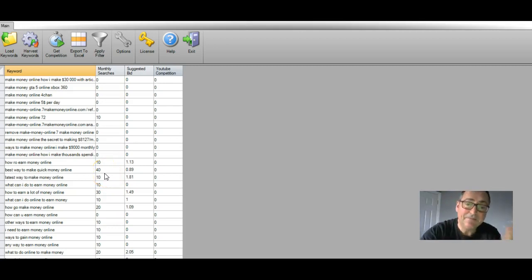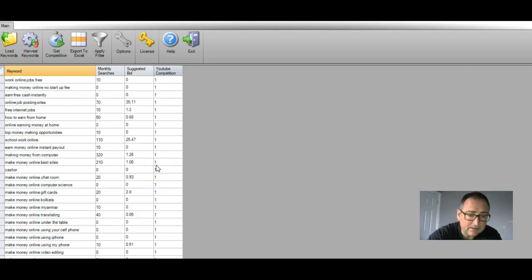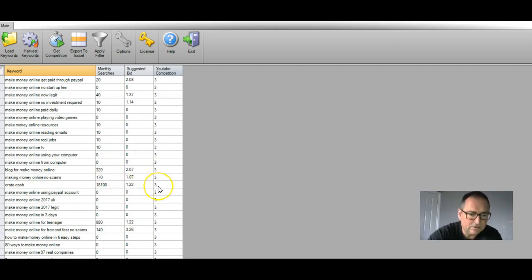The more I see, I'm actually looking at these thinking I need to stop this review and go make some more videos and earn some more money. 'Earn instant PayPal money' - 1,600 searches, suggested bid $2.30, just one YouTube competitor. Then there's 'Crate Cash' - I don't know what that is, but it has 181,000 monthly searches with only 3 YouTube competitors. You need to jump on this yourself, put your own phrases in for your own niche. In my bonus training I show you ways you can use this to earn money even if you've got no ideas on where to go.